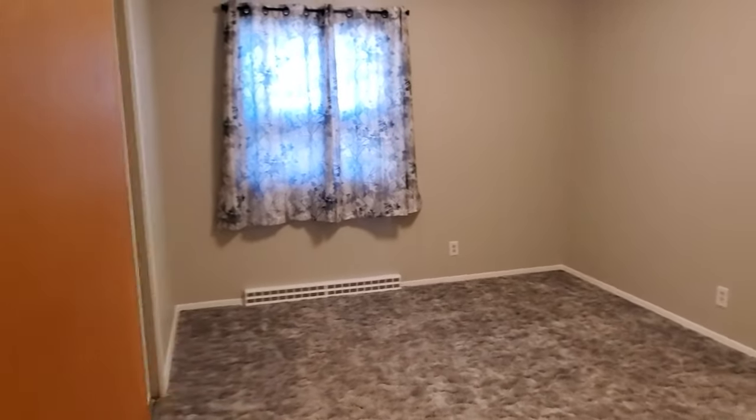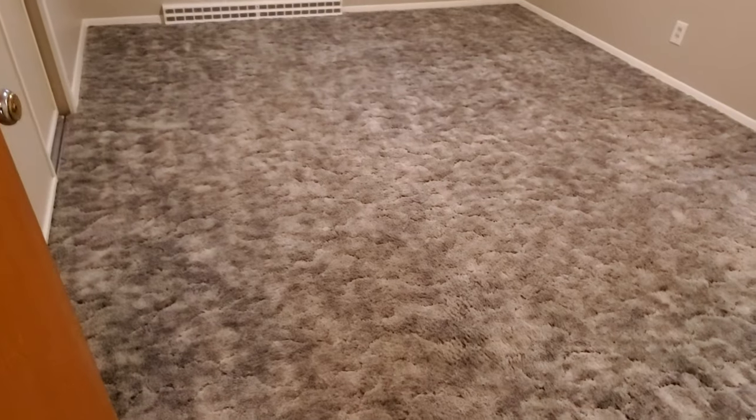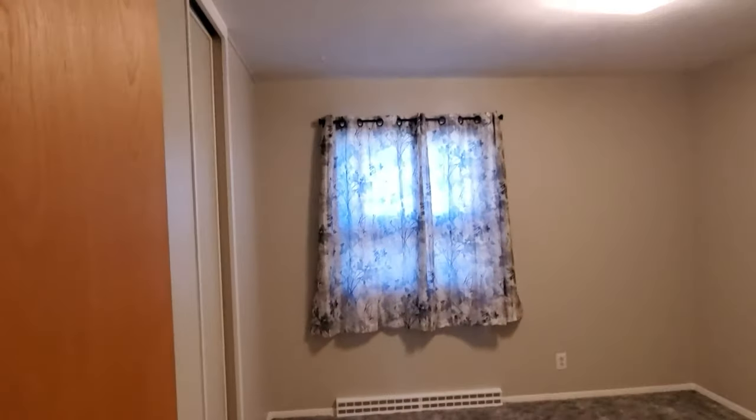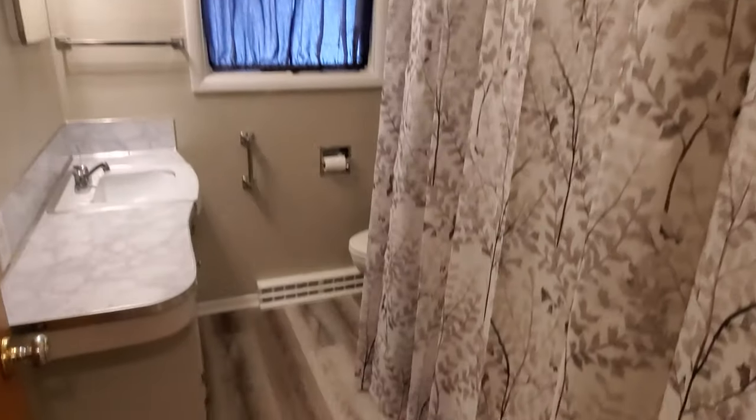And the third bedroom - a little bit older carpet but still clean and in great condition. Again, a nice tall closet. We have two bathrooms, and this is the original bathroom.